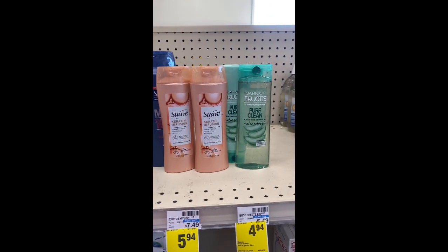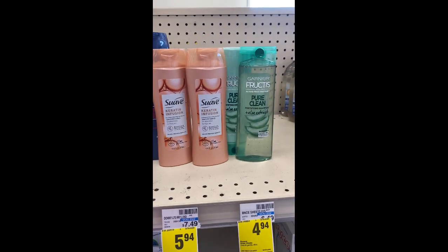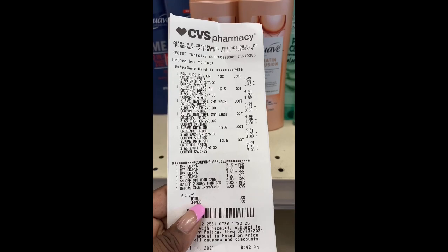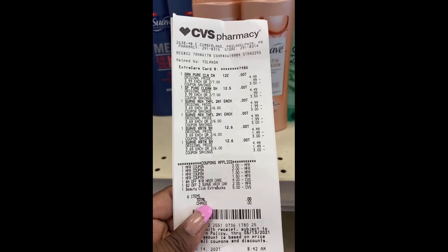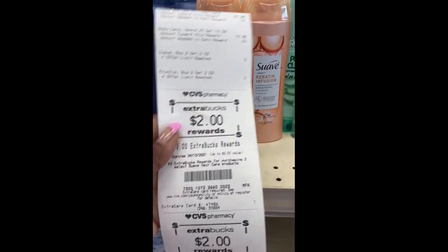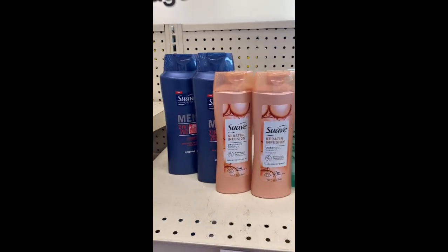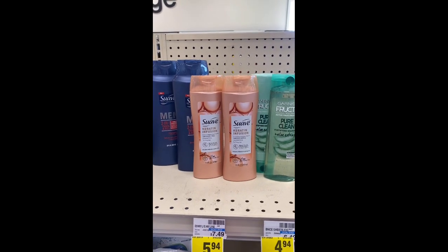I'm back with the three-in-one deal. The $4 off $18, the $2 off two Suave, the $2.50 coupons, and the $3 off two Garnier — I used my $5 Extra Buck already on my card. Everything came down to zero and I got back the $2 Extra Buck for the Suave and $2 for the Garnier Fructis. Six items for free — a little money maker!